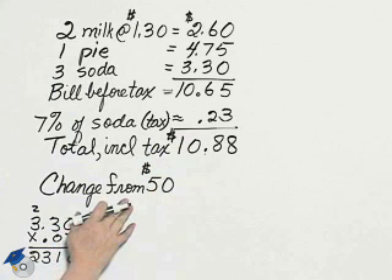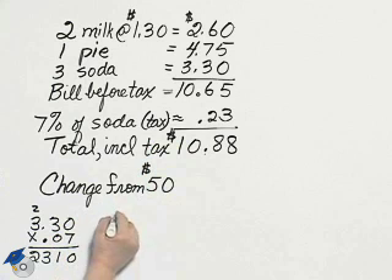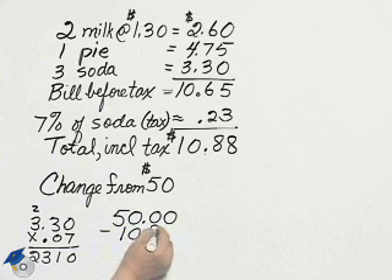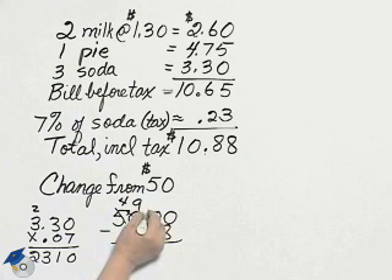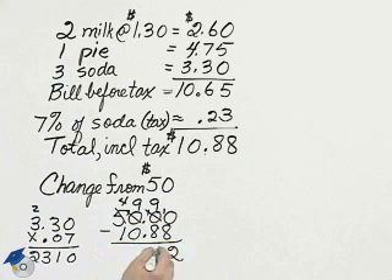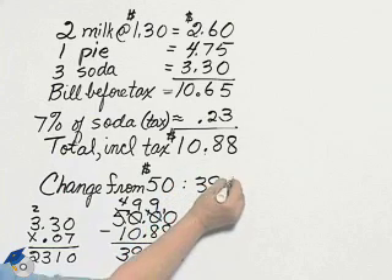Mia gives them a $50 bill. To find her change, we can subtract — remember — and her change is $39.12.